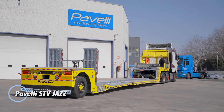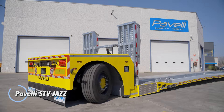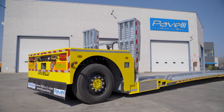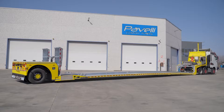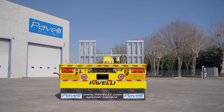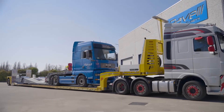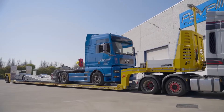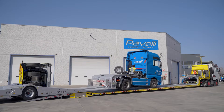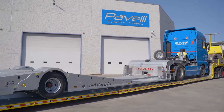The Paveli Steve STV Jazz Series brings a modern, flexible approach to heavy-duty and specialized transport. Built for strength and adaptability, these semi-trailers can handle everything from vehicles and machinery to long or oversized cargo. With multiple sub-series — such as STV Strong, STV Spindle, STV Light, and STV Fast — each model is tuned for specific transport needs, giving operators a wide range of options to match their work. Many STV Jazz trailers feature extendable decks, hydraulic lifting platforms, and multi-axle layouts to provide stability and high load capacity.